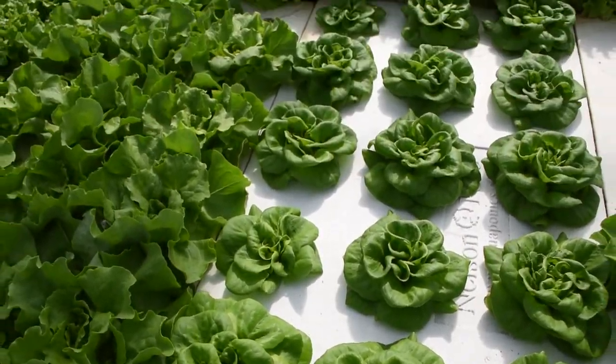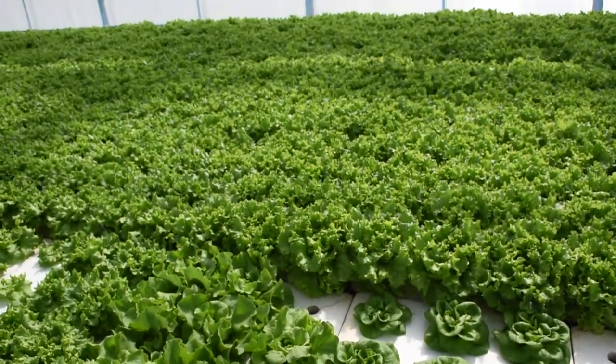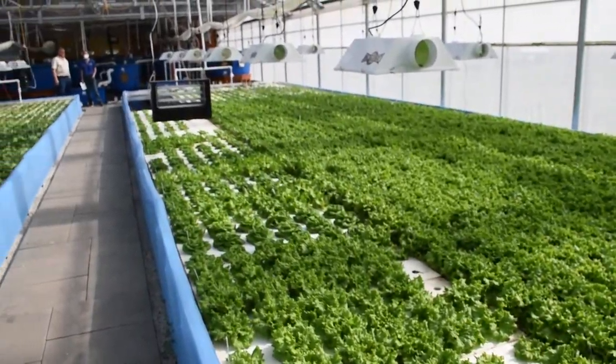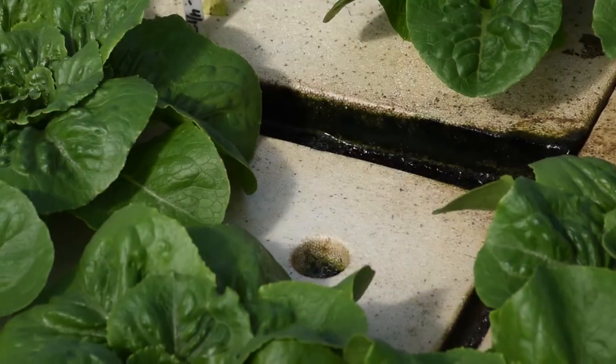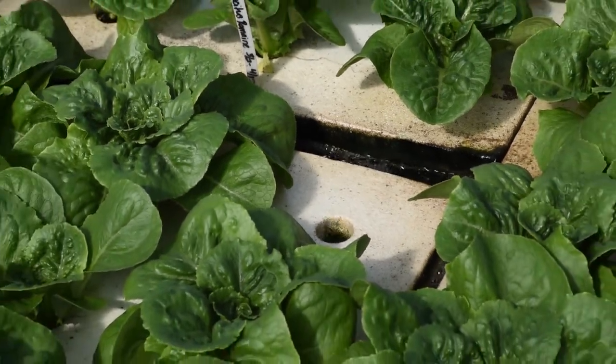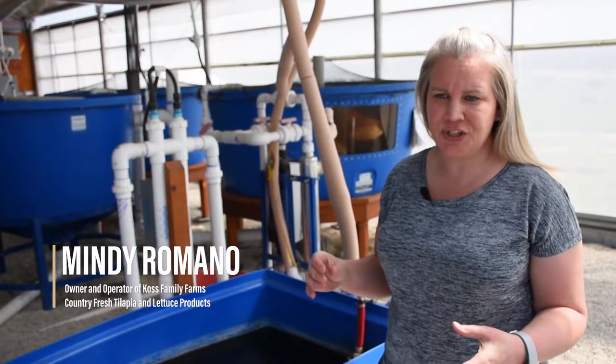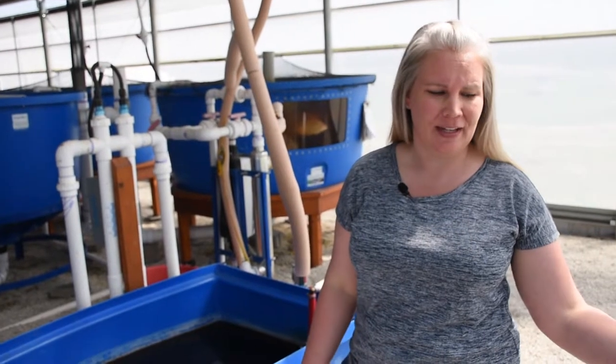Aquaponics is a unique system in which plants and animals survive and depend on each other. We use the fish and the plants in a symbiotic relationship. The plants clean the water and the fish supply the plant food. A common misconception about aquaponics is that the fish are actually living in the same area as the lettuce is growing.